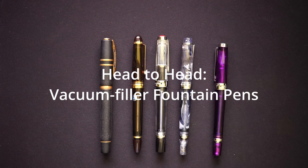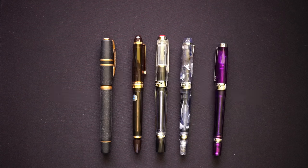Hello everyone, welcome back to the channel. Today I'm going to look at all the vacuum fillers I have in my collection and give you some of my thoughts. Even though the video is titled 'head to head,' I don't think there's going to be a winner in this comparison as such — I'll just give you some thoughts about all these pens.